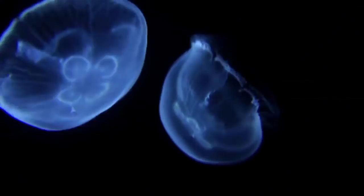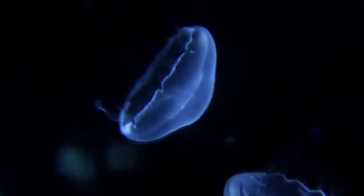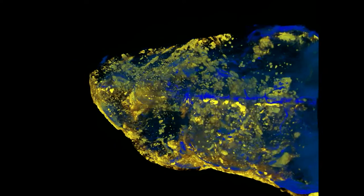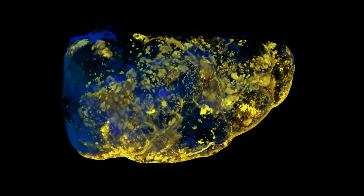Light sheet microscopy is a scientific technique which uses this transparency and fluorescence from jellyfish. It allows us to see the biological processes occurring inside living tissue. By making the sample transparent we can deliver light in and receive light out.